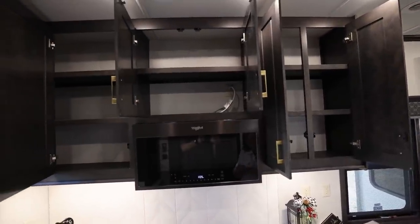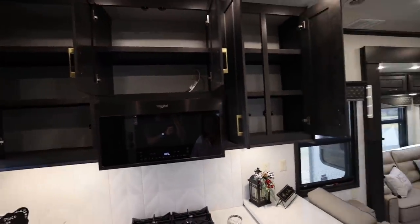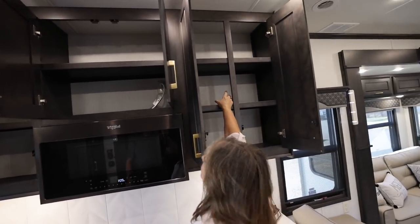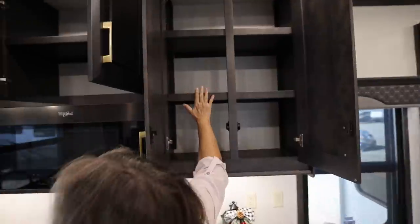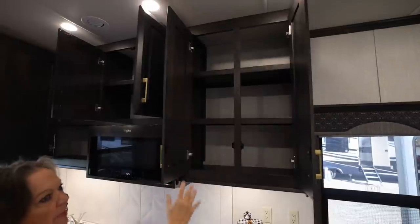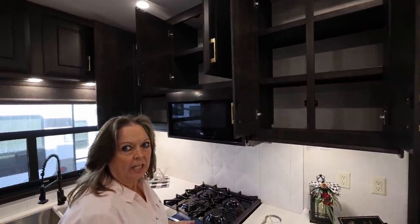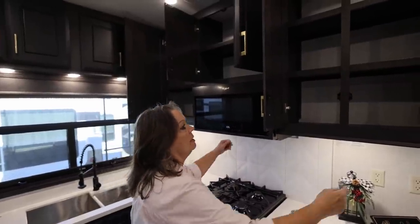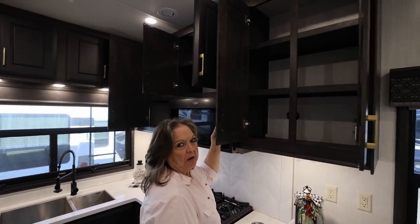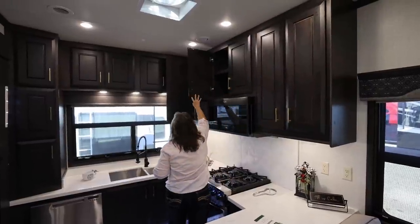Some may need a step stool because they are high. I'm 5'8" and I can get up here. With ours, I put the things up above that I don't get to very often — the extra stuff. That's how I work it. Some short people may have to get on the counter.